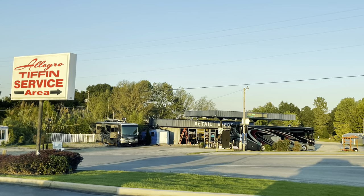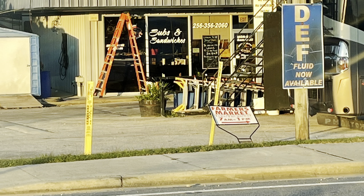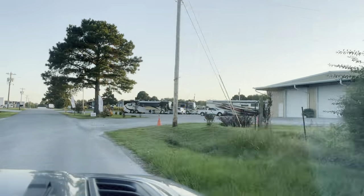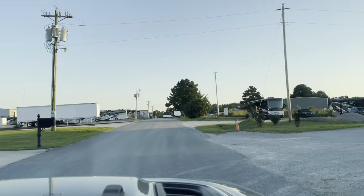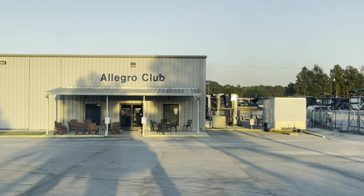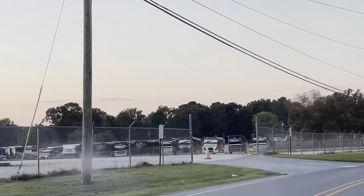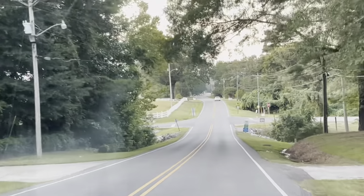This is the detail shop right across from the service center. I took a close-up of the shop so you can see their phone number to make a reservation — I think we paid about $350 for the outside cleaning. We also drove around the area to the service center. There's another campground in the back where we stayed on a return visit without any reservation. And this is the Allegro Club, also in the back of the service center.